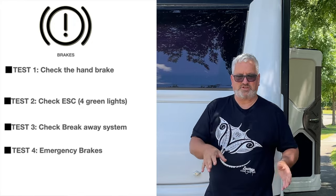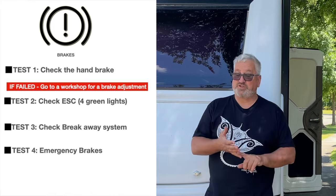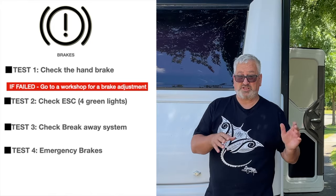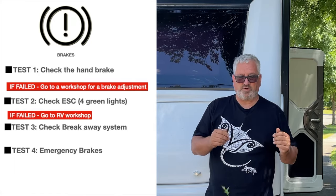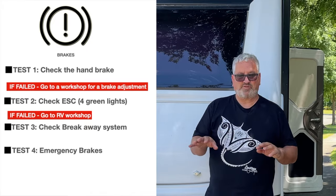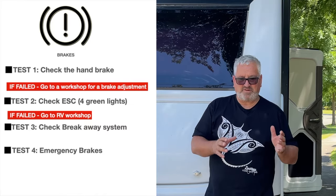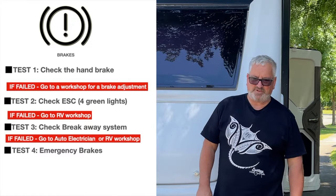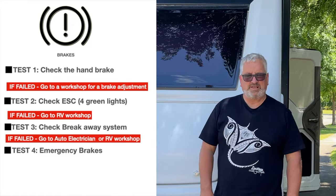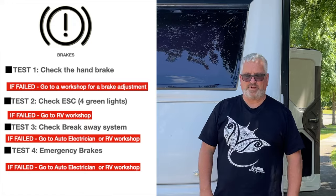If test number one fails you need to get that sorted before going any further, because if the brakes aren't adjusted correctly none of the other systems will work as they should. A failed brake test means a visit to any workshop for a brake adjustment — not a big job. If the ESC light comes up with errors, there's a good fault light sheet for the Alco ESC fitted to a lot of Aussie vans — I'll link to it below — but it's probably a visit to an RV specialist. If the breakaway or brake controller emergency check fails, that's likely a job for an auto electrician.